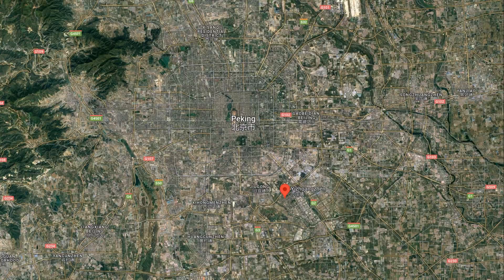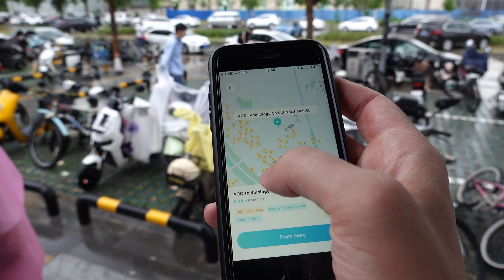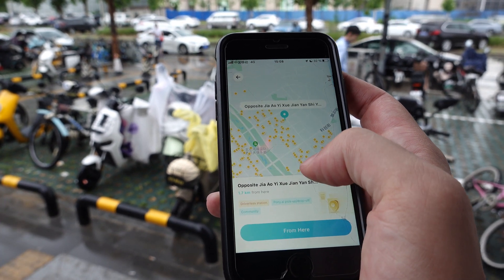In Beijing you have to go to the district in the south called Da Xing, where you have various pick-up points. You can only be picked up at specific pick-up points and cannot choose your own location.